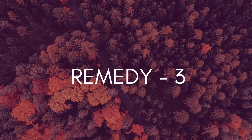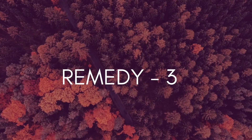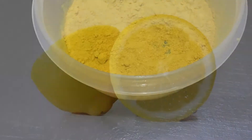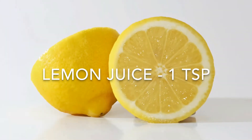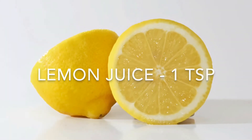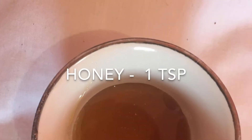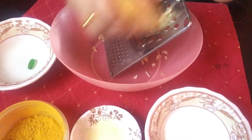Now here comes the third remedy. For this we'll be needing a medium-sized potato, 1/4 teaspoon of turmeric (Kasturi Haldi), 1 teaspoon of lemon juice, 1 teaspoon of milk, and 1 teaspoon of honey. Grate the potato thoroughly and squeeze out the juice.